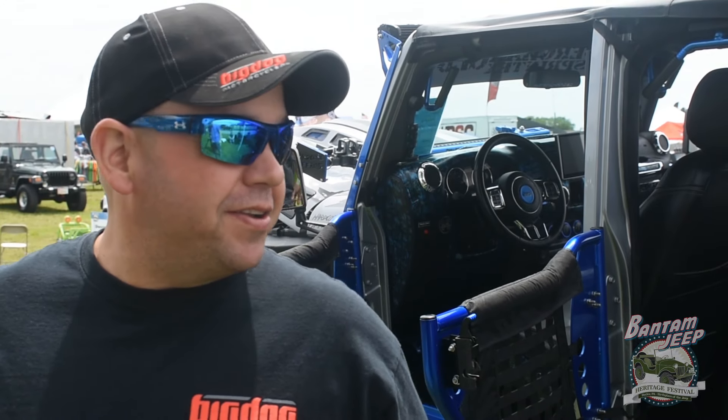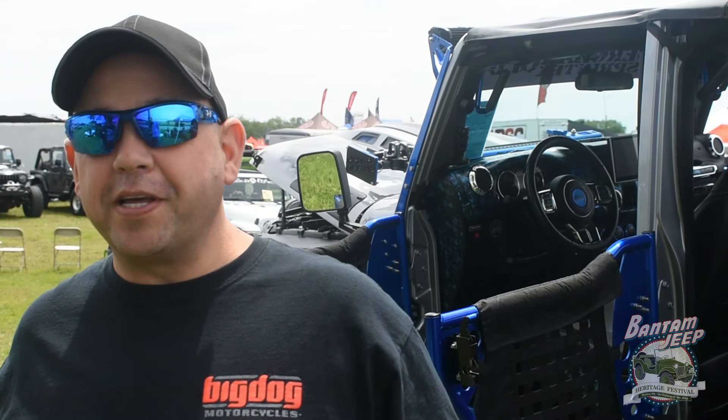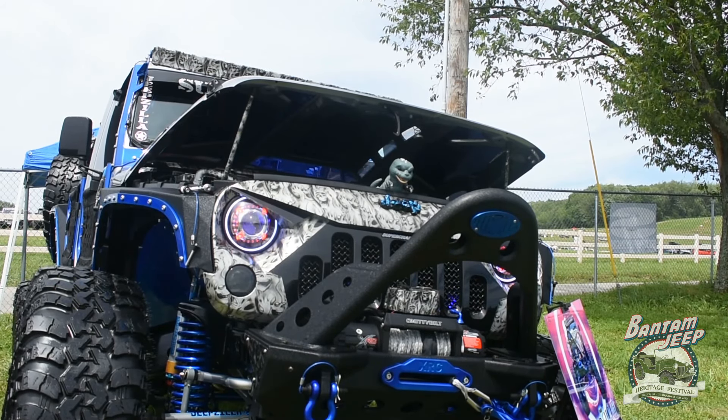I'm Scott Sharp. I'm from Dubois, Pennsylvania. It started out as just a brand new JKU off the showroom floor. The family and I decided to build it, and we built our vacations and everything around the Jeep. It started out as a stock JKU, and this is it now.